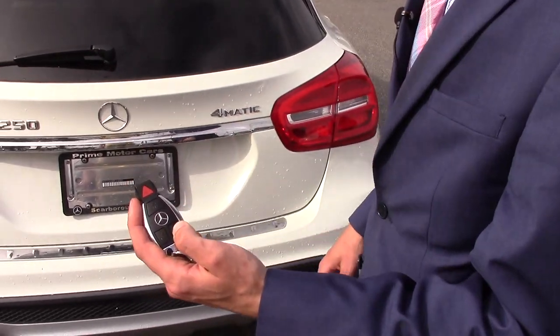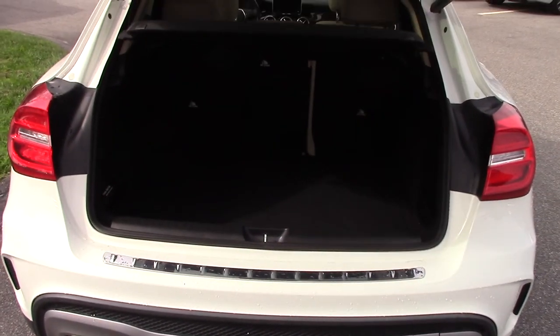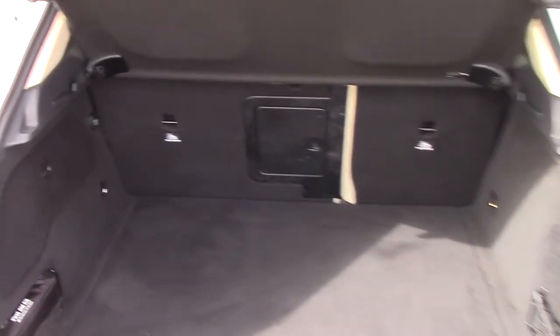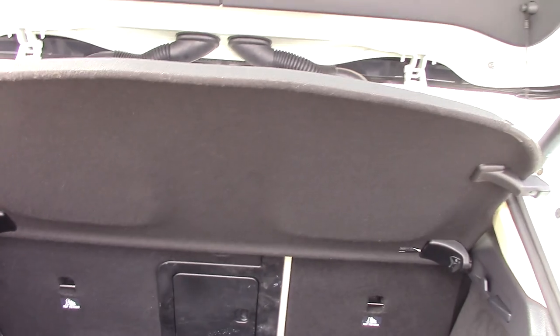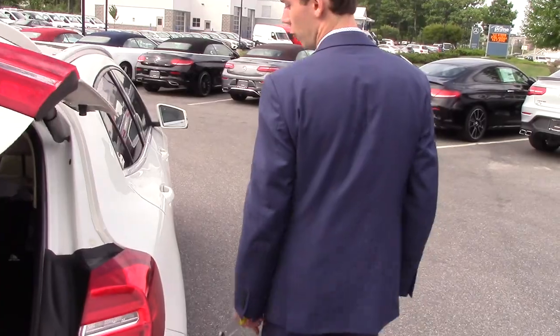To open up the trunk, all you have to do is hold down on the trunk button and it opens automatically. Lots of storage space, a nice privacy cover to cover up the trunk. You can also fold down those rear seats as well, so if you need any more storage you can fold them up and it gives you even more storage capabilities. To close up the tailgate, all you have to do is press on this button right here and it closes right up for you.